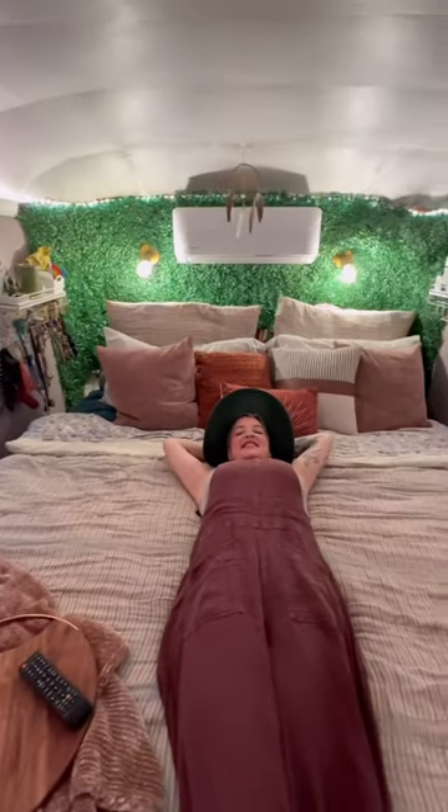We did a little mini facelift on our bedroom. We painted the walls and added some wood valances.